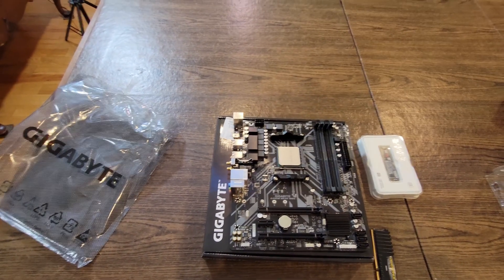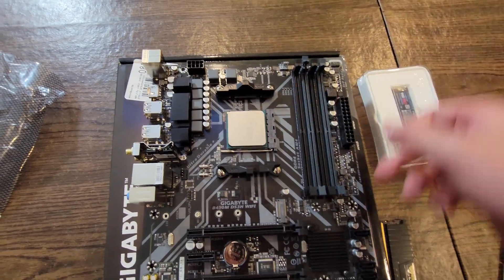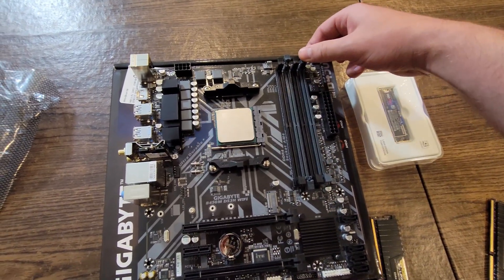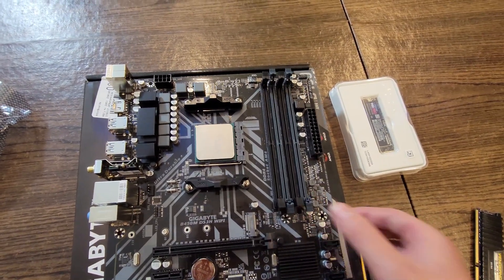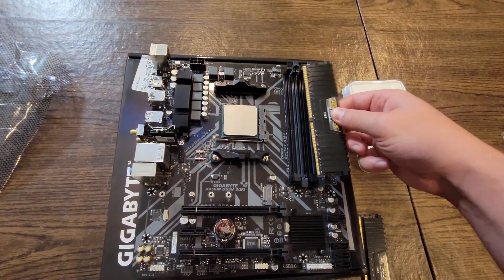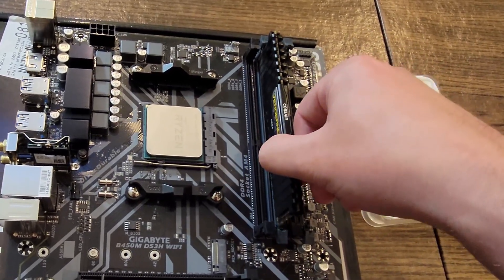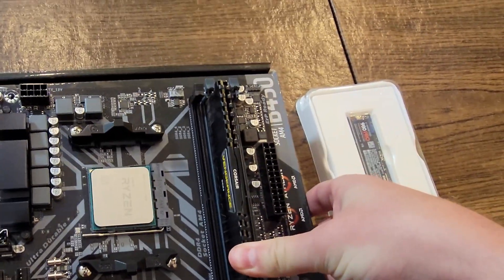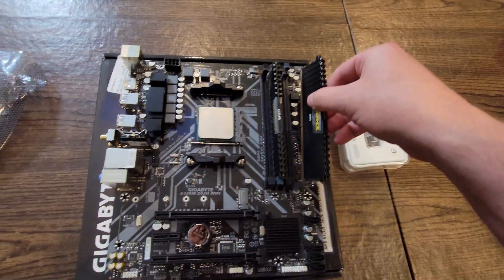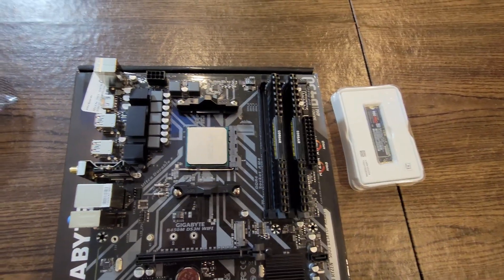Next, we're going to install our RAM. Look for the slot 2 and slot 4 positions. Open both latches on the sides — sometimes a motherboard only opens from one side, but this one opens on both. Line up the notch on the RAM with the motherboard slot, with the logo facing the CPU. Slip it in and apply pressure on each side until you hear a pop. Do the same for the second stick in slot 4. Our RAM is installed.